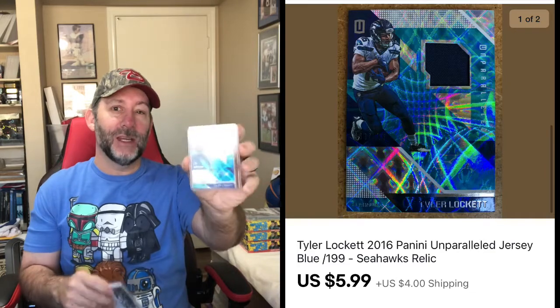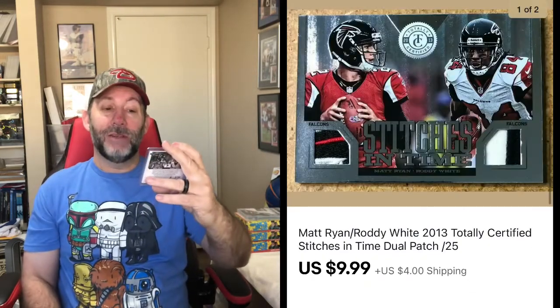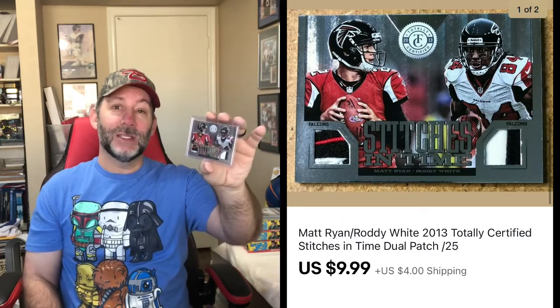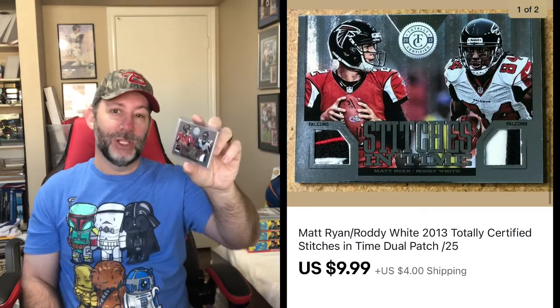Here's a Rocksmith case for the PS3 — there is no disc, so this was manual and case only. Even with no disc, I still got $9.99 with free shipping. I did sell two sports cards this weekend. First, we got Tyler Lockett of the Seattle Seahawks — a little piece of jersey on there — this one sold for $5.99 plus shipping. And the next one is Atlanta Falcons, with Roddy White and Matt Ryan — this one sold for $9.99 plus shipping.